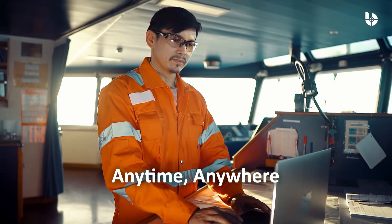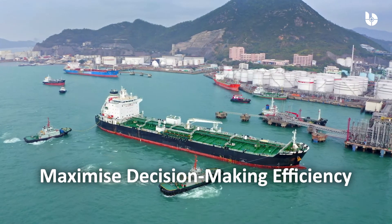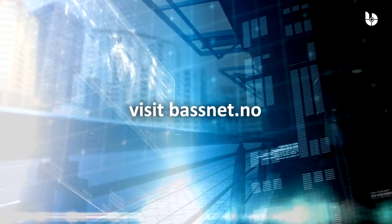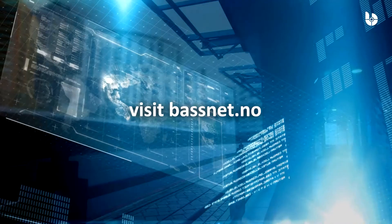Access your data anytime, anywhere. The BASNet Business Intelligence Dashboard is perfect for ship owners and managers on the go to get important business insights to better plan ahead. Start making data-driven, cost-saving decisions today with the BASNet BI Dashboard.